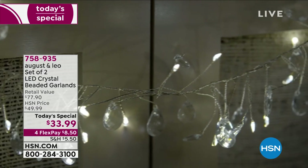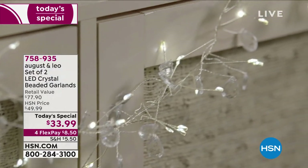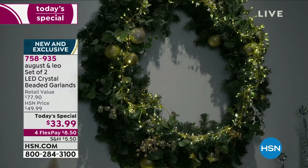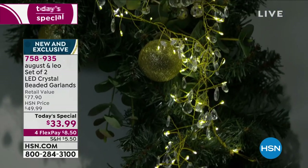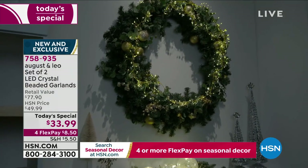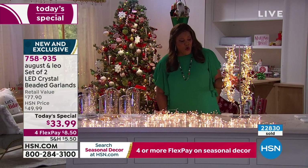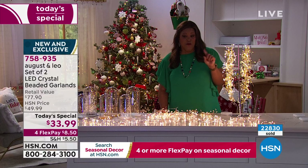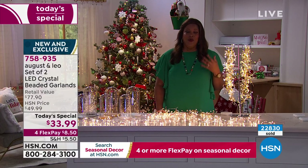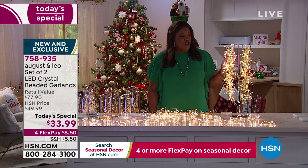The retail value on this is $77.90, but only today until midnight we have this for you for $33.99. You can get this home on any card for just $8.50. On our website right now we have one of these beautiful warm glowing garlands for the same price of $33.99. It was so popular last year that we decided to make it a Today's Special and give you two for the price of one.